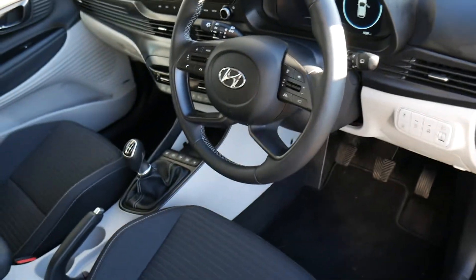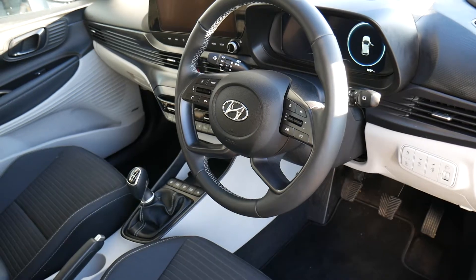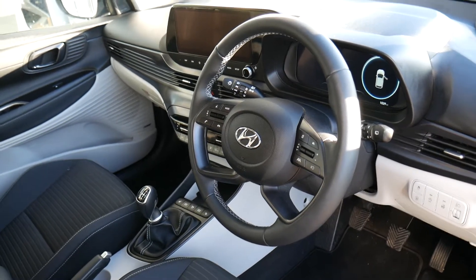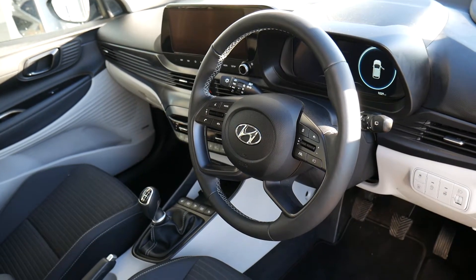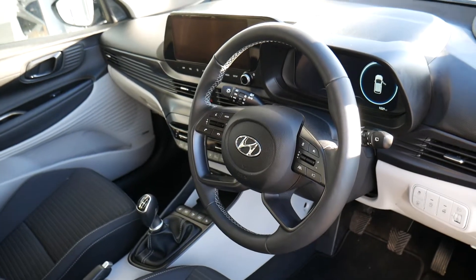This is our current demonstrator, done just over 1,100 miles. It is in daily use so that will increase. Whoever purchases this model will take advantage of the remaining five-year unlimited mileage warranty from the date of first registration, and that's automatically transferred to the new keeper.